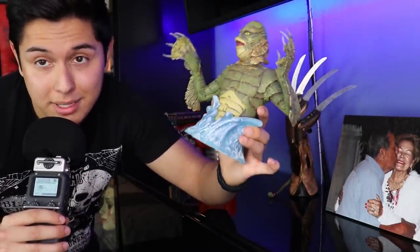Next up we have another collectible — a Creature from the Black Lagoon piggy bank. I don't really use it as a piggy bank; I just have it displayed because I think it looks really nice. Another little horror collectible. Next up we have a little styrofoam pumpkin — gotta rep Halloween.